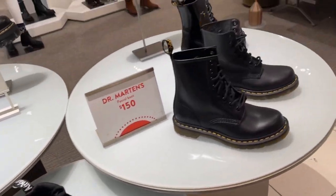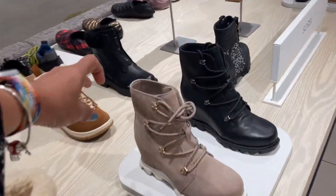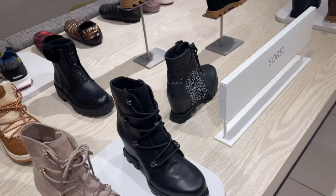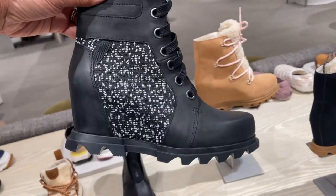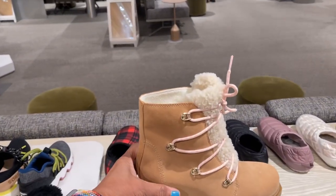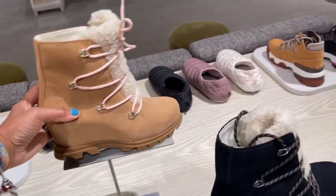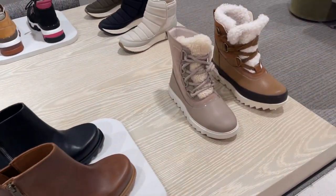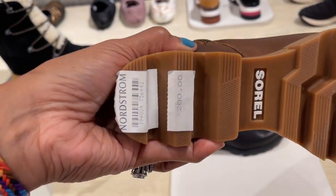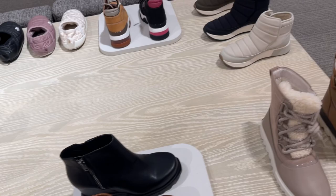They also have it in black. This is Sorel — $240. Look at this black and white one, this is cute. $170 — oh I love this one. $250. This is $200, they have some more over here.